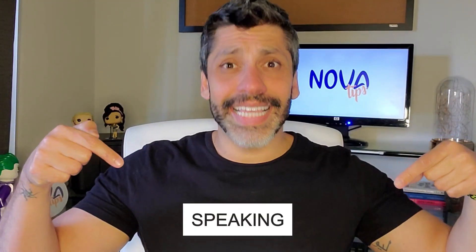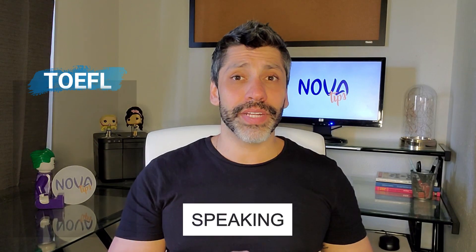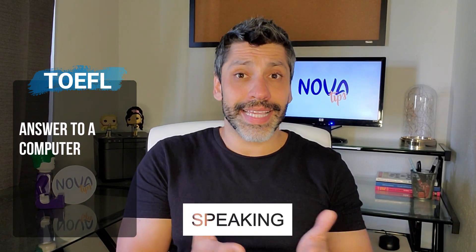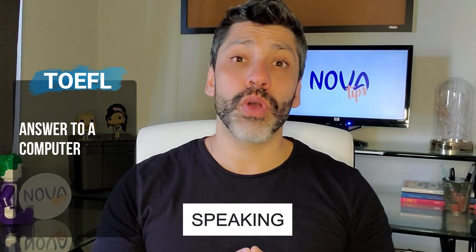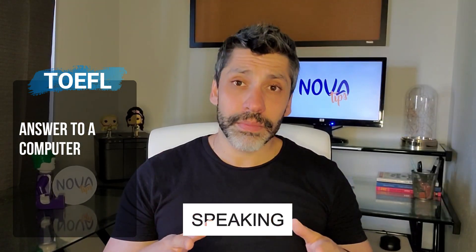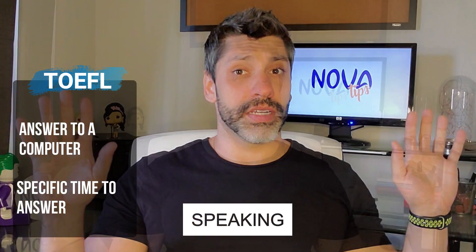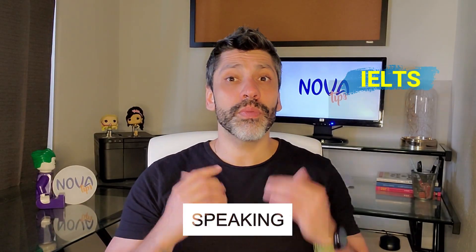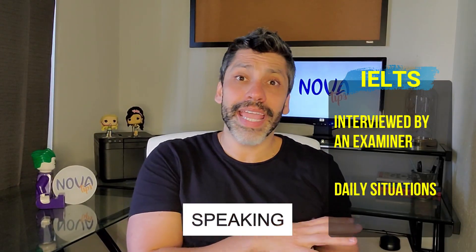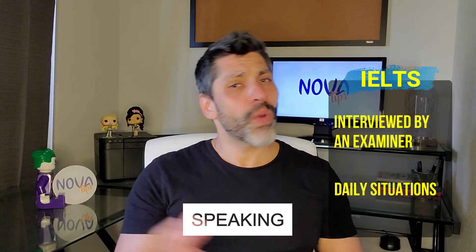The speaking section is the most different among all the tests. In the TOEFL, there is no interlocutor — the activity is presented on the computer and you use a headset to record your answer, which is sent to an examiner afterwards. You have a set amount of time to answer that you cannot exceed, but you also need to take full advantage of it. In both versions of the IELTS, however, you will be interviewed by an actual person, which can be intimidating for some and comforting for others. The questions are related to daily situations.